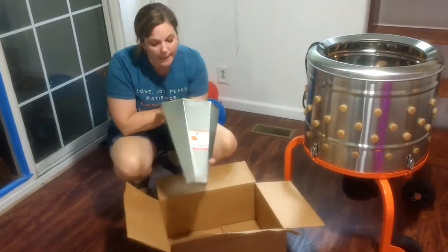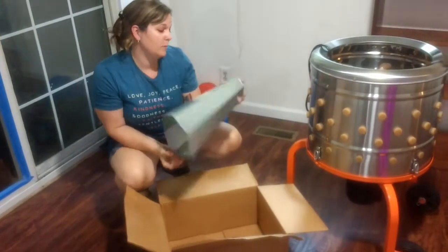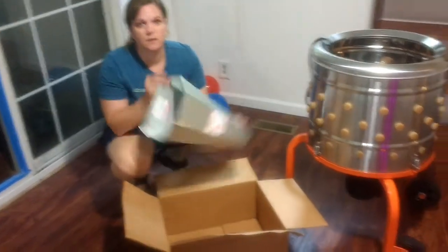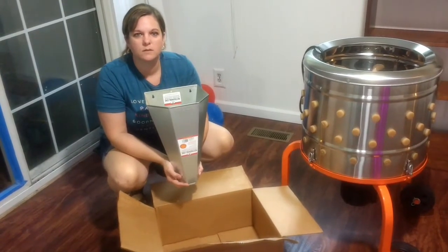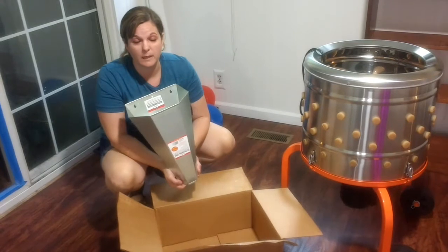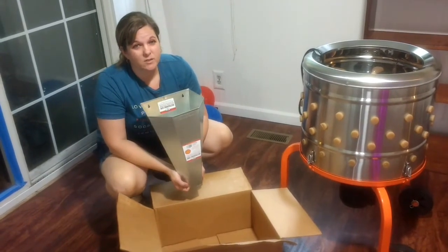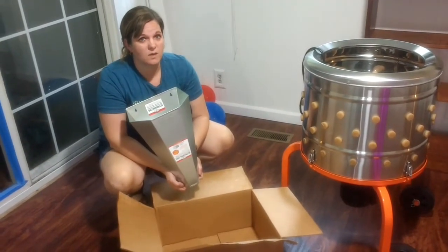Look what showed up. We call this a killing cone, but the sticker actually says a restraining cone. We ordered this on Amazon. Full disclosure, my husband didn't want to spend $40 on this, which I don't blame him. He was going to make his own, but a couple weeks ago we had to cull one of the chickens because it got hurt, and not having this cone was not pretty.